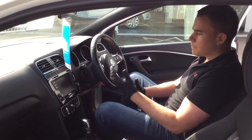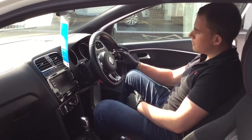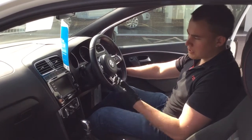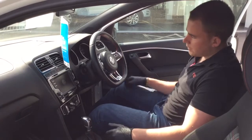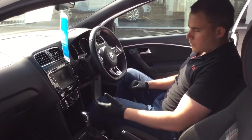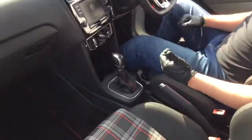There are steering wheel controls on here, so things like Bluetooth for phone and music — you can take phone calls via the steering wheel. It's got the DSG gearbox, which is the automatic gearbox on the vehicle. You've got your drive mode and your sport mode, which you can select by turning the lever back towards you.